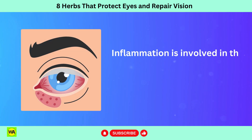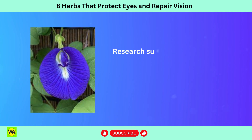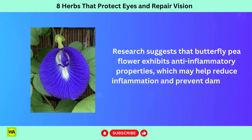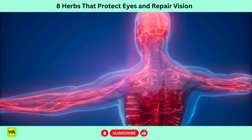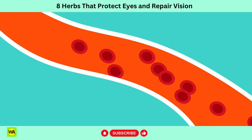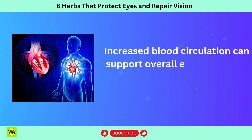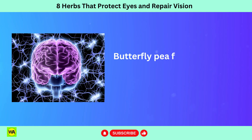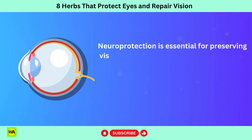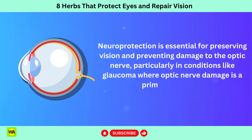Inflammation is involved in the pathogenesis of various eye conditions, including uveitis, diabetic retinopathy, and AMD. Research suggests that butterfly pea flower exhibits anti-inflammatory properties, which may help reduce inflammation and prevent damage to ocular tissues. Butterfly pea flower has been traditionally used to improve blood circulation. Sufficient blood flow is important for delivering oxygen and nutrients to the eyes and removing metabolic waste products. Increased blood circulation can support overall eye health and function. Butterfly pea flower has been studied for its neuroprotective properties, which is essential for preserving vision and preventing damage to the optic nerve, particularly in conditions like glaucoma where optic nerve damage is a primary concern.